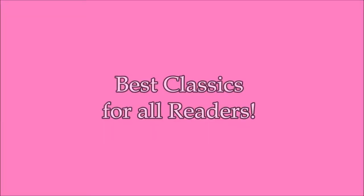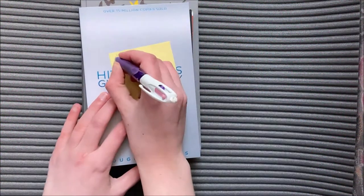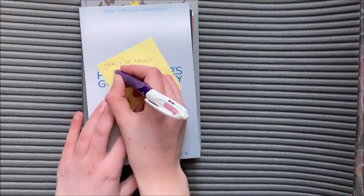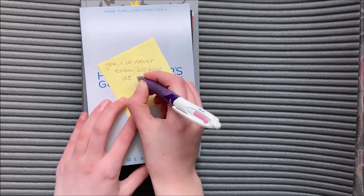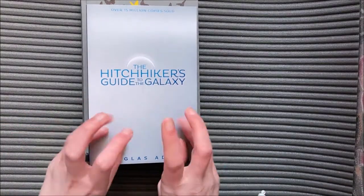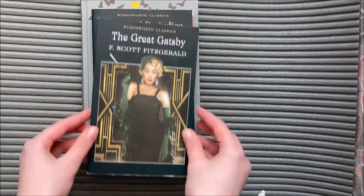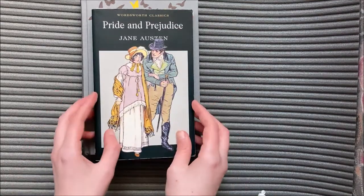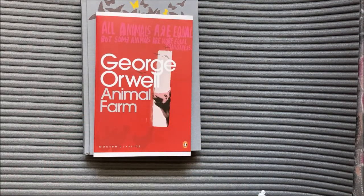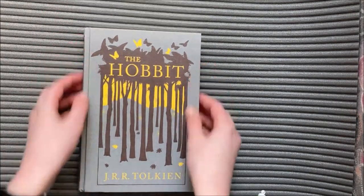And finally, here's a list of the best classics for all readers that I feel everyone can enjoy. The first category is for complete beginners, or the 'I've never even looked at a classic before' readers. This includes many well-known favourites such as Hitchhiker's Guide to the Galaxy, The Great Gatsby, Pride and Prejudice, Animal Farm, and The Hobbit.